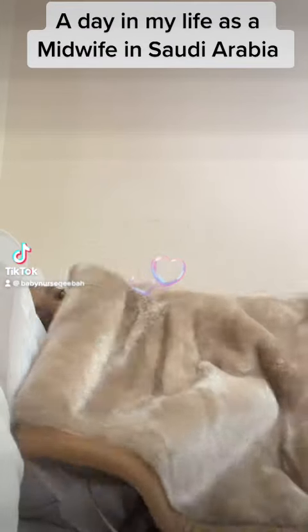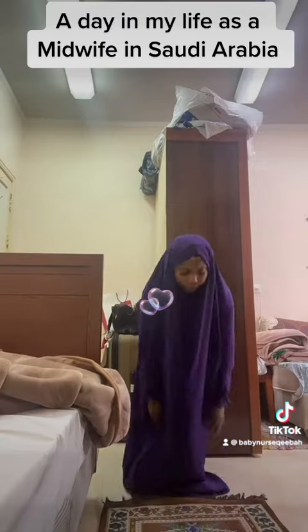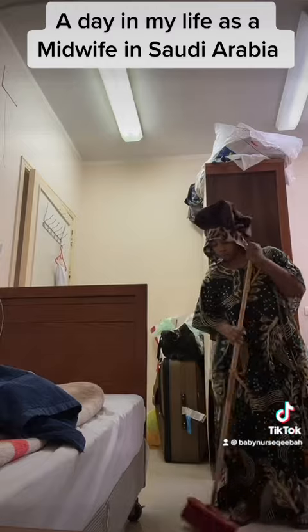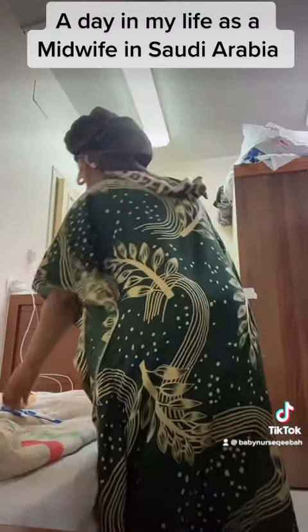Hello everybody, so spend the day with me as a nurse in Saudi Arabia. First thing, I have to wake up, then I say my salah. After salah I iron my uniform, even though I don't always get it properly. Then I clean my room, my space, because I like to come back to a very clean space — just jump on the bed and sleep.